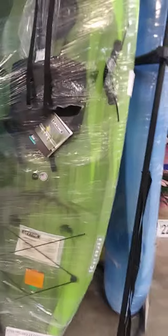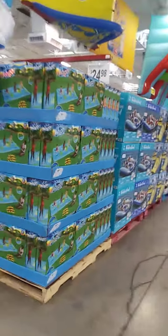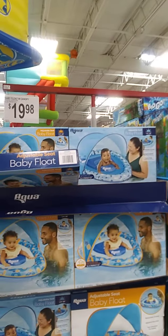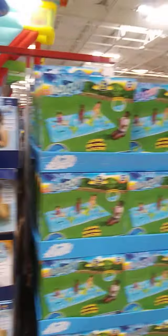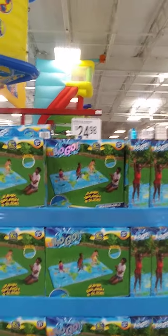The other products I wanted to show — like I said, the kitty toys for the water. Baby float with canopy, $19.98. Jump and splash, $24.98.